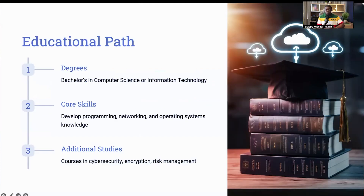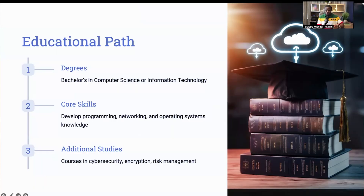Let's talk about the educational path to becoming a cloud security engineer. Most employers look for candidates with a bachelor's degree in computer science, information technology, or related fields. This foundational education helps you understand the basics of computing and information systems. During your studies, focus on core skills such as programming languages like Java or Python — most especially Python — and get a solid grasp of networking and operating systems. Additionally, taking specialized courses in cybersecurity, encryption, and risk management can give you a significant edge.